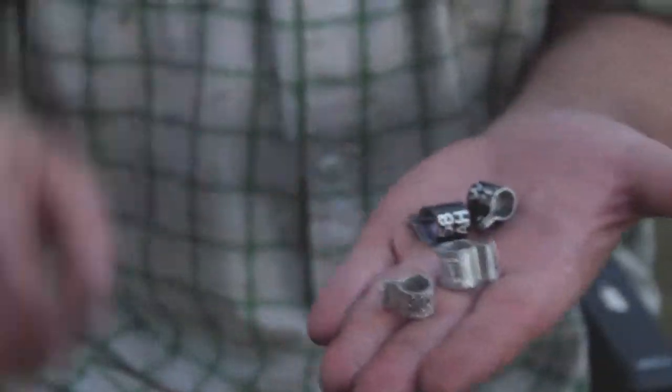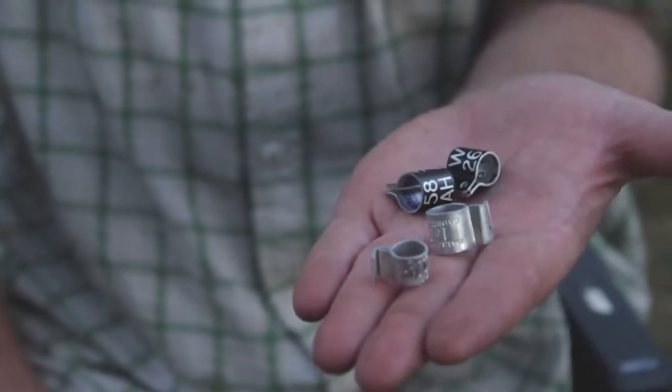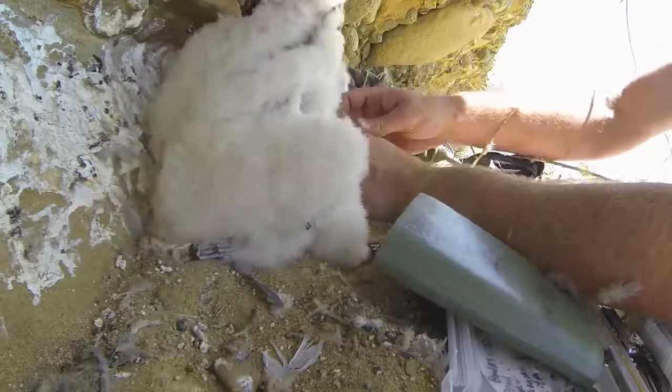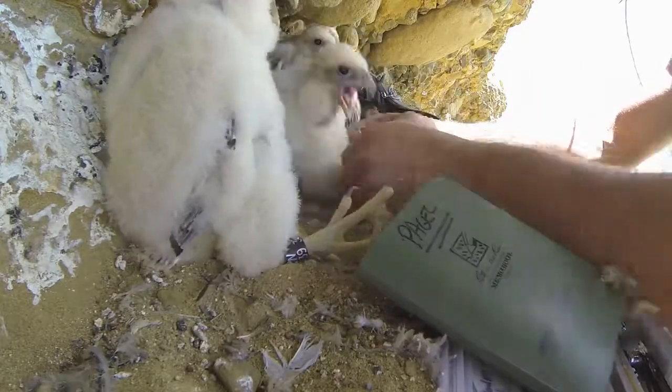Eggshell fragments are collected and monitored, and the chicks are banded. These bands will be on the birds for the remainder of their lives. It's a method for us to help understand where the birds go, and in some instances how those birds die.